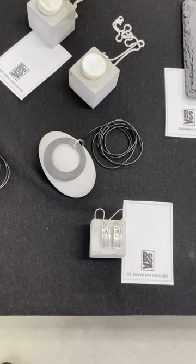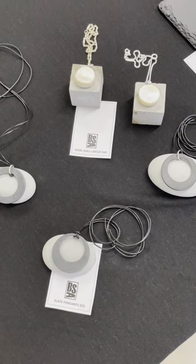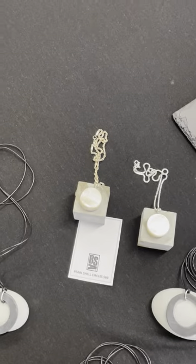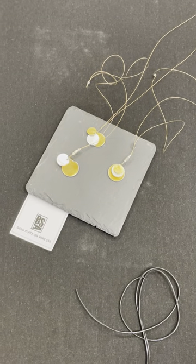Tiny pair of Art Nouveau sort of Glaswegian rose earrings. Lovely slate from our roof in Scotland — pendants, pearl shell pendants, and up here is just some lovely gold plate on some wire.